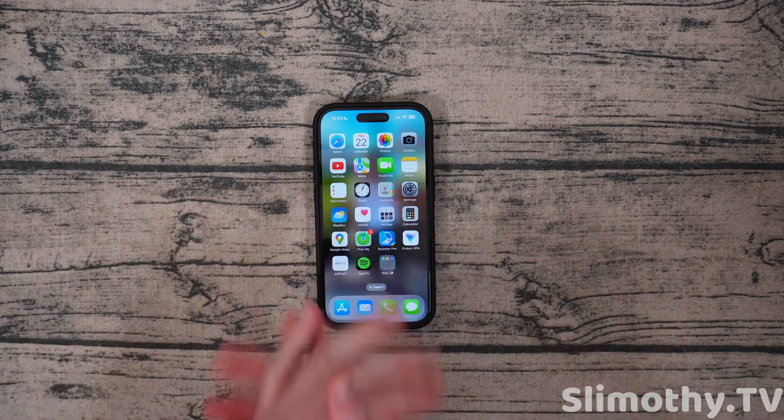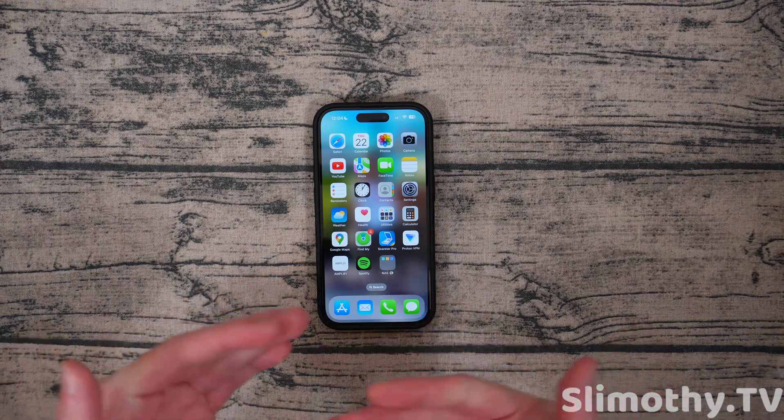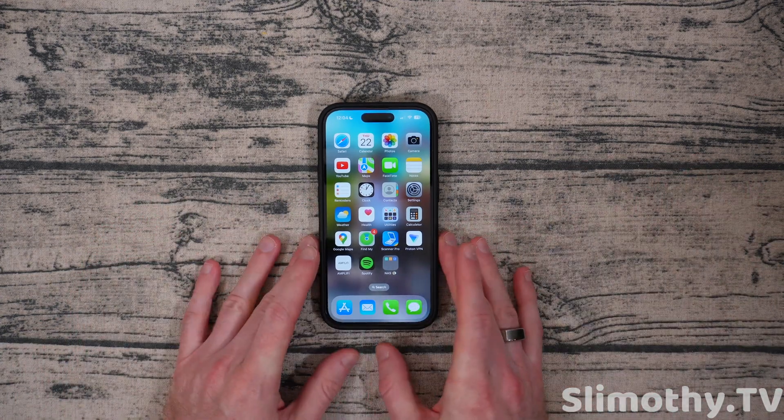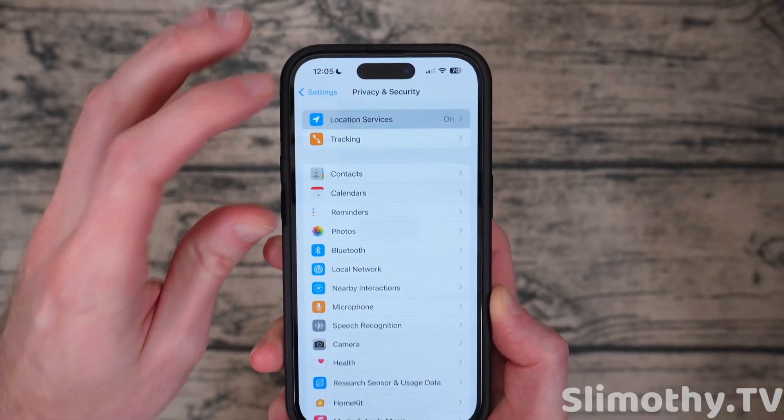There's no fiddling around with anything — you just put the phone next to it and you can AirDrop to that person. On top of this, NameDrop now works as well. I don't have another phone here with me, but NameDrop does work, so you can transfer contacts that way. It's great.